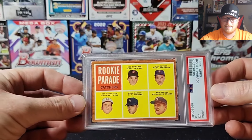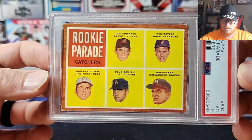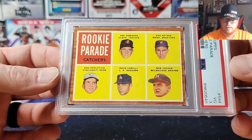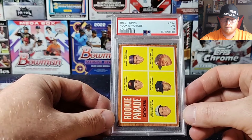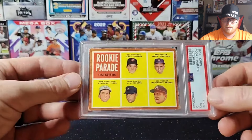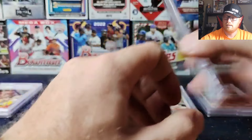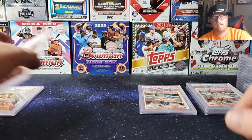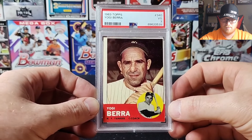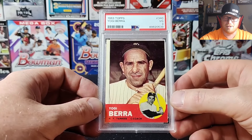Next we got a 1962 Rookie Parade — hall of famer in the bottom right corner: Bob Uecker, Milwaukee Braves. That one got a VG 3. Bob Uecker — the announcer in Major League, and actually a real baseball announcer too. Great guy, always fun to listen to. He was hilarious in Major League, one of my favorites.